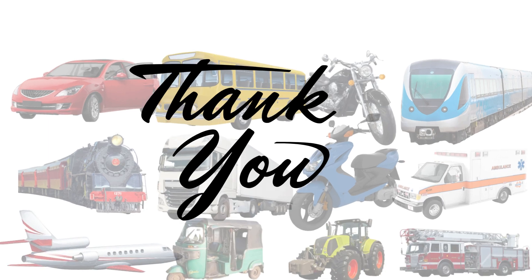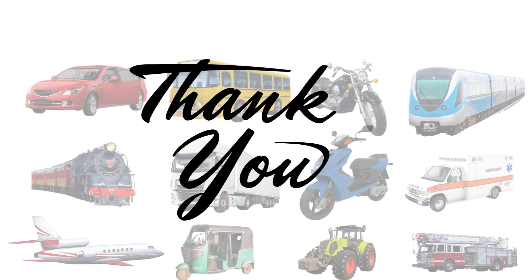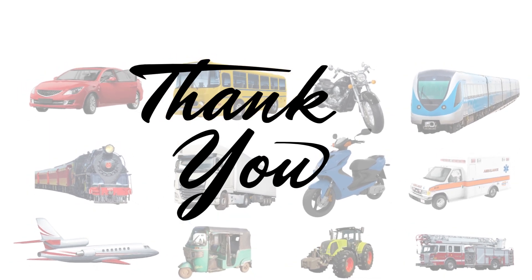Thanks for watching! Don't forget to like, share, and subscribe for more fun learning videos!